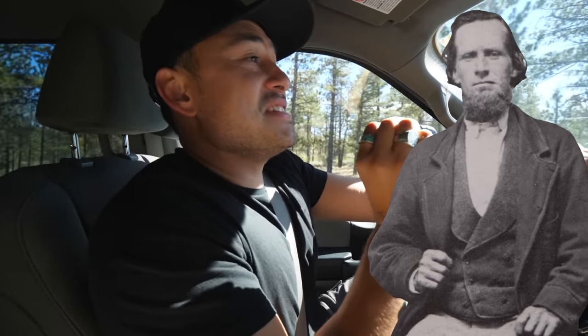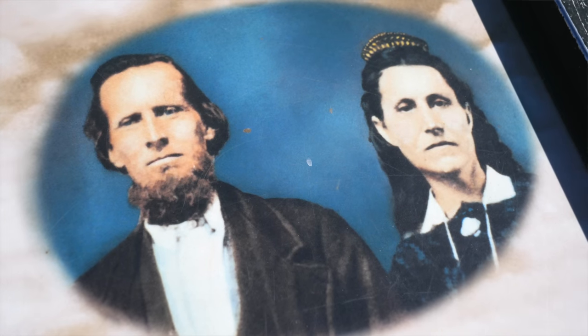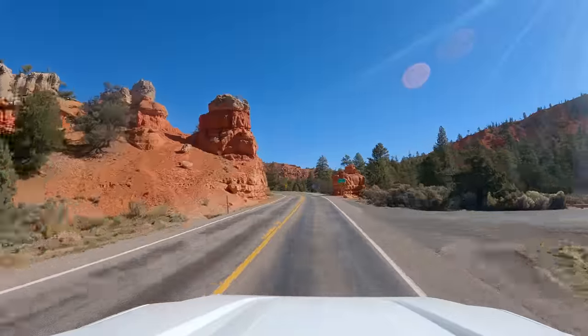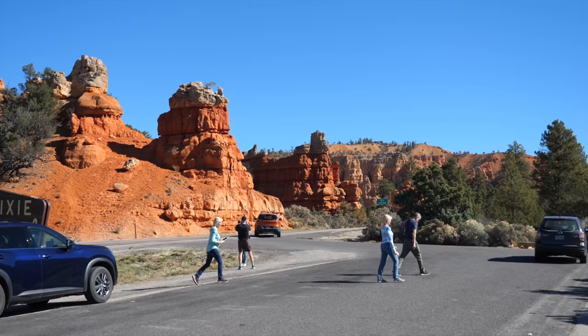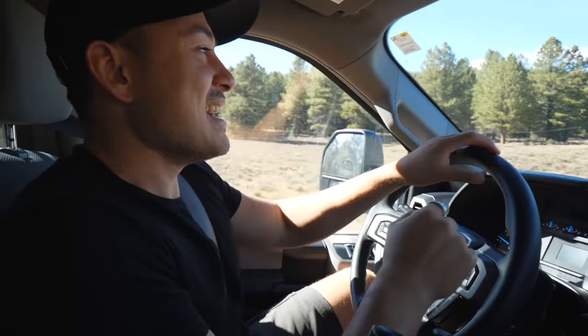A few quick facts: Bryce Canyon was named after a Mormon pioneer named Ebenezer Bryce. The only other Ebenezer I know is Ebenezer Scrooge. Right before entering Bryce Canyon National Park, we drove through Dixie National Forest, and I was just blown away by how rich the red and orange colors were there. But once the sun sets here and that light hits those hoodoos like a paintbrush on a canvas, it's going to pop.